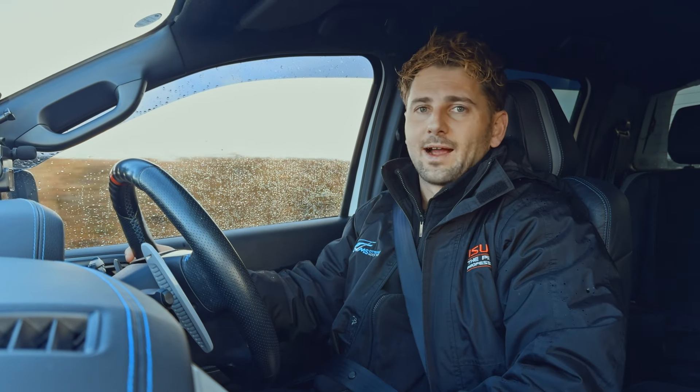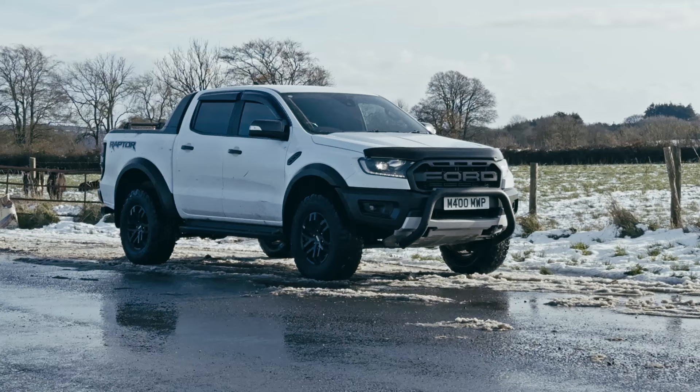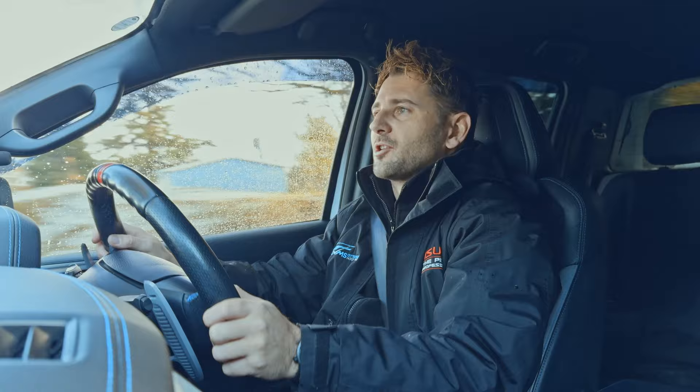Today we've got the Ford Ranger Raptor — this is the 2020 model, so not the latest one out at the moment. However, it's still an absolutely fantastic pickup truck.